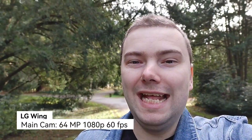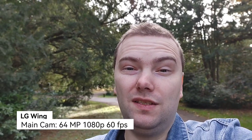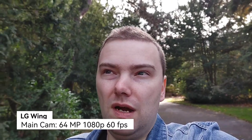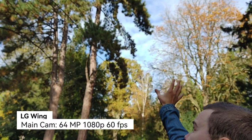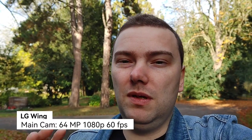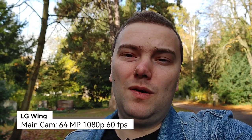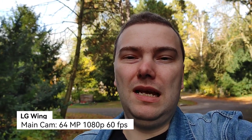This is now the LG Wing's main 64 megapixel camera sensor in video — 1080p 60 frames per second. Colors and dynamic range look decent; you can see some clouds in the background, not really a punchy blue. I noticed the Wing sometimes has focusing issues in these situations, tending to focus on the background instead of the face. Also, I cannot switch to the ultrawide angle while recording, which is a bit of a limitation on the LG Wing.